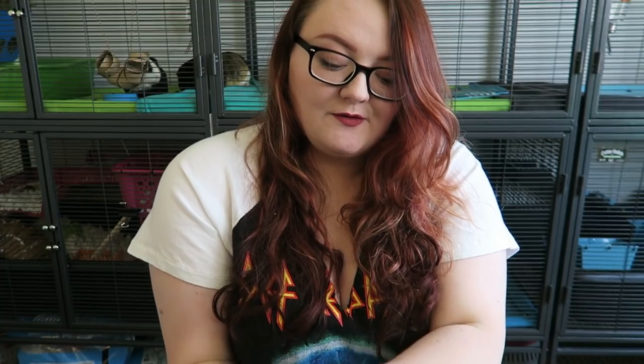I actually have some super worms and kibble here for him to keep him distracted so that he's not running around in my hands the whole time, because as you can see he's ready to go go go. So we'll put him here so that he can hang out while I get down to the nitty-gritty of bonding with your hedgehogs.